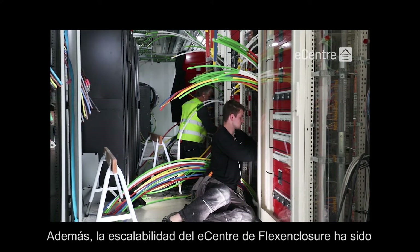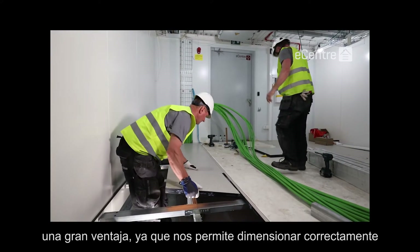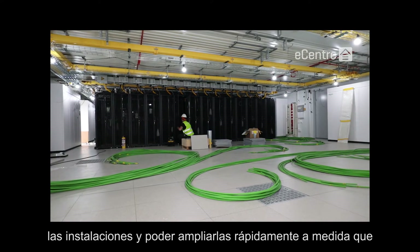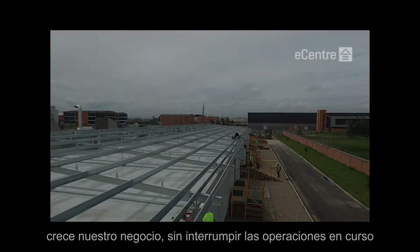Additionally, the scalability of Flex Enclosure's eCenter has been a major advantage, as it allows us to right-size the facilities from day one and to be able to rapidly expand them as our business grows, without interrupting ongoing operations.